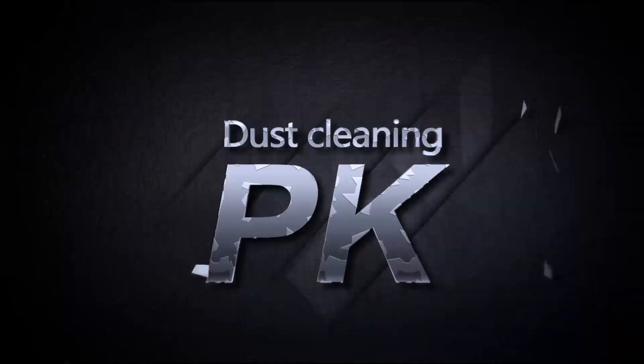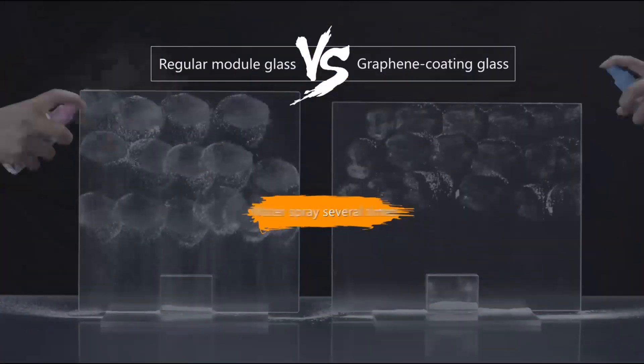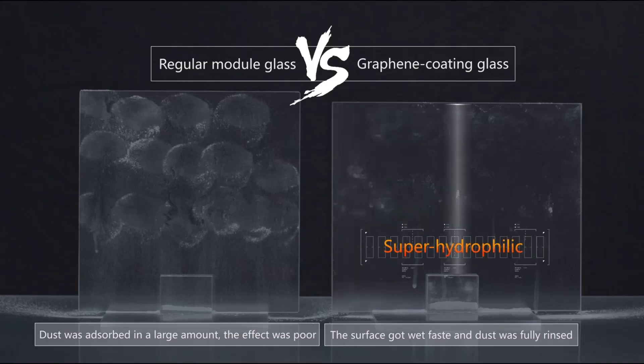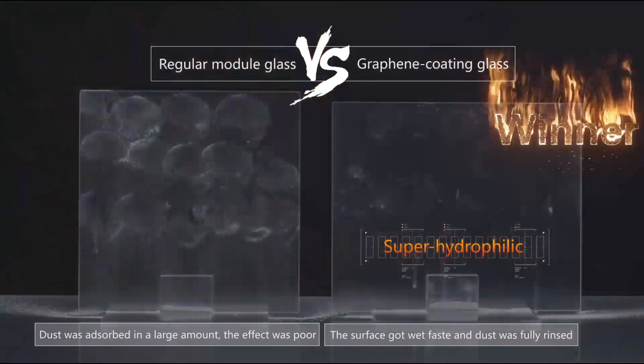The angle when graphene coating glass touches water is between 3 to 5 degrees. The water drops form into a layer of film, and float under the gravitational effect, which clears the dusts on the surface thoroughly.